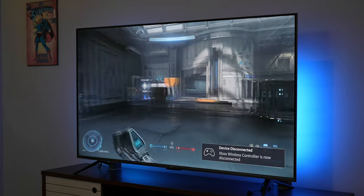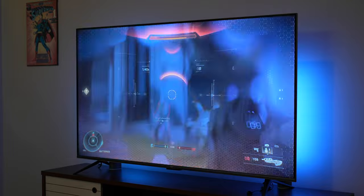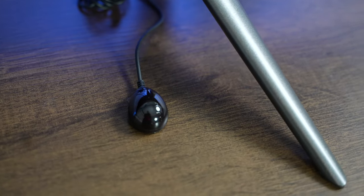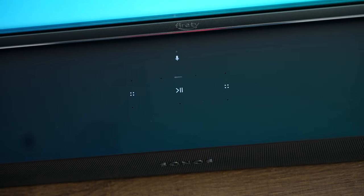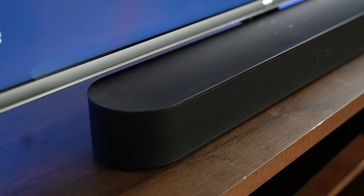The built-in speakers are okay, but you'd definitely want a soundbar to amp up your viewing experience. I'd suggest the Sonos Beam — Sonos does a really good job and I believe it may also be powered by MediaTek.